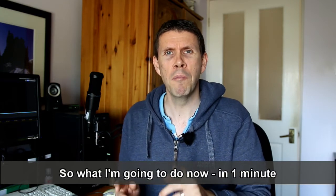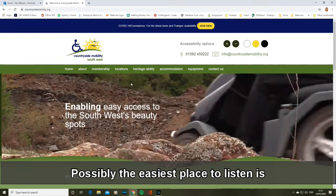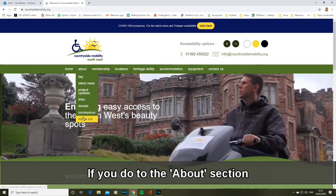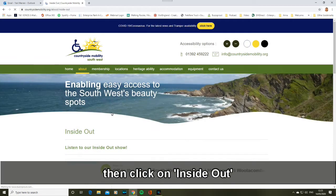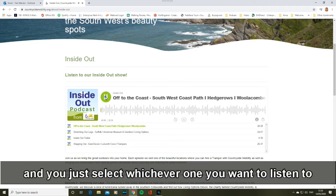So what I'm going to do now in one minute is show you how to do that. Possibly the easiest place to listen is countrysidemobility.org. If you go to the About section, then click on Inside Out, you'll come to a player. Just click play and in a few seconds, you'll hear an episode. In the box below, you'll see all the episodes listed and you just select whichever one you want to listen to.